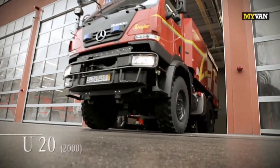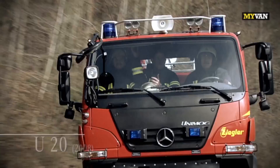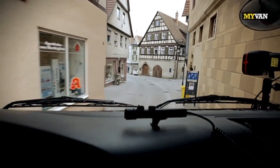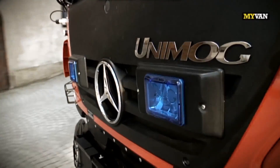The Unimog U20 from 2008 is a compact equipment platform with all of the advantages of an all-wheel drive vehicle — 24 hours a day, 7 days a week, 52 weeks a year.